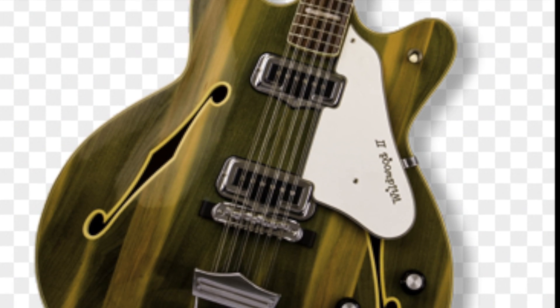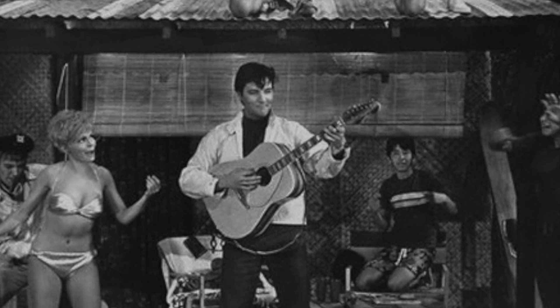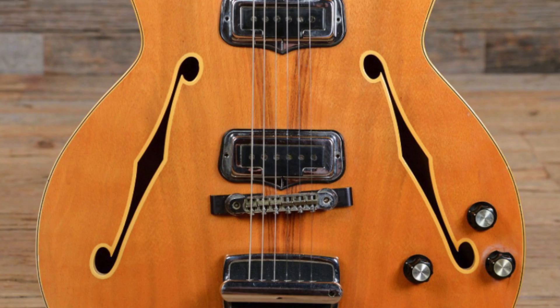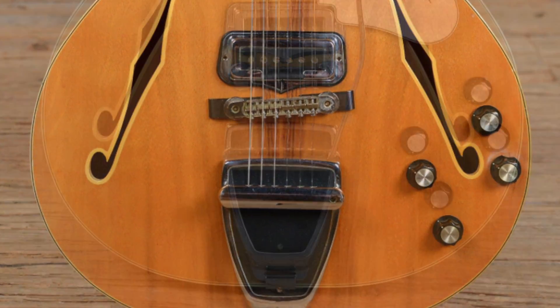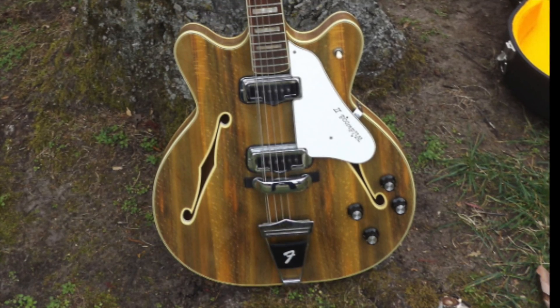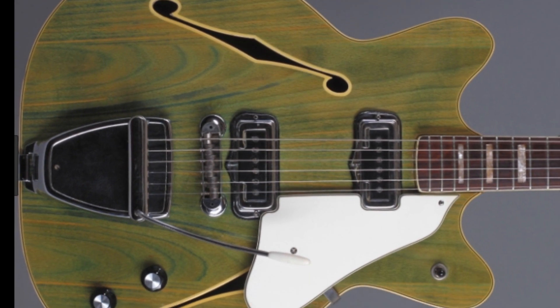These exotic finishes definitely created some very exotic looking guitars. And due to how they were produced, not a single one is exactly the same. Some are very exotic, some are a little bit lackluster — it really depends on which one you find. And that kind of makes it the thrill of the chase, finding the perfect one for you.